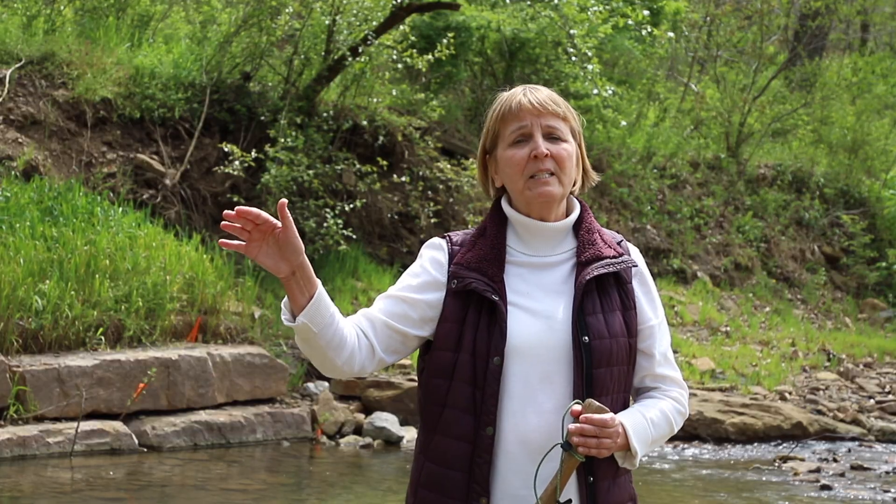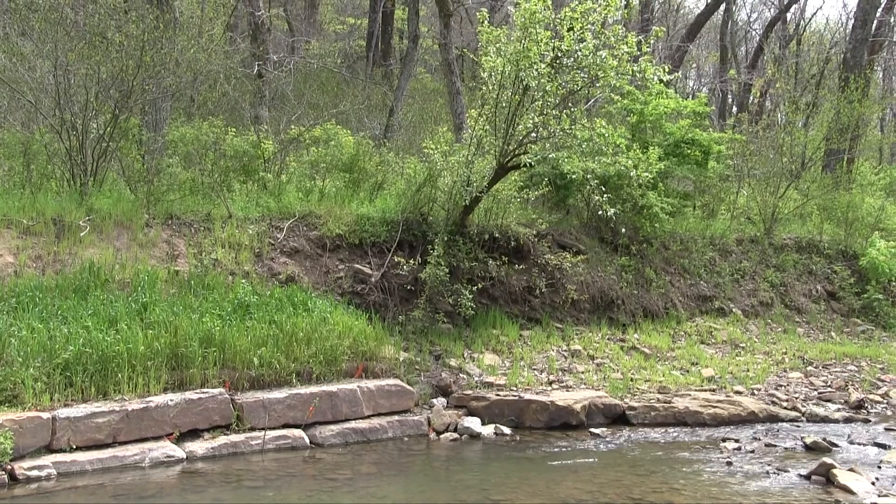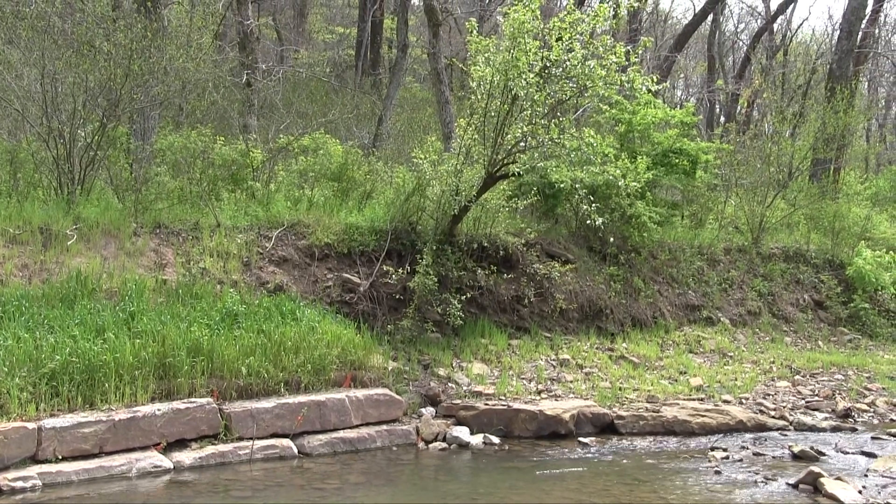It's very easy for an eroding stream to cut around a rock toe, so we were very careful in how we designed and constructed it. There's also a viburnum upstream that's overhanging from the original, where you can still see some of the original cut bank — we left it alone.